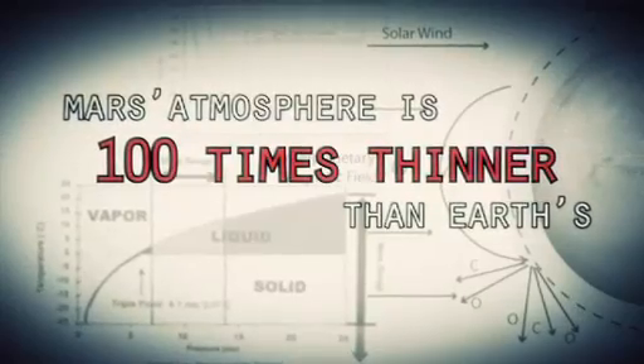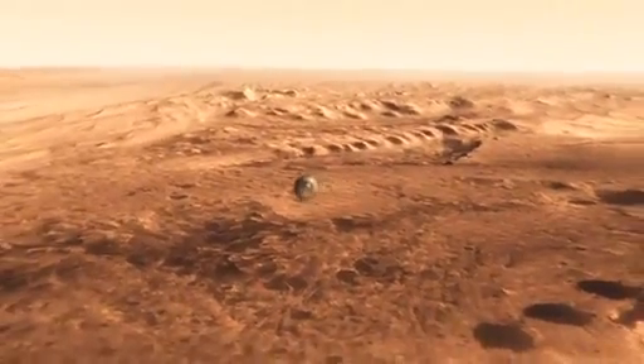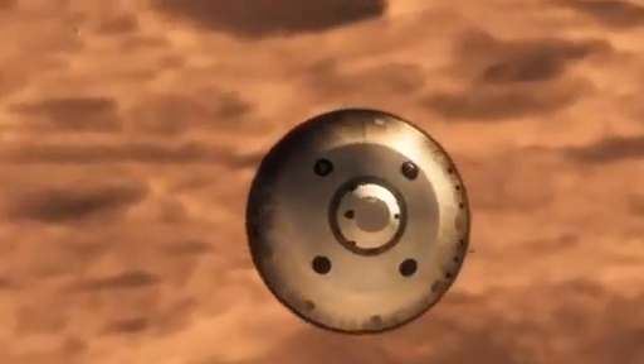Mars is actually really hard to slow down because it has just enough atmosphere that you have to deal with it, otherwise it will destroy your spacecraft. On the other hand, it doesn't have enough atmosphere to finish the job. We're still going about a thousand miles an hour, so at that point we use a parachute.